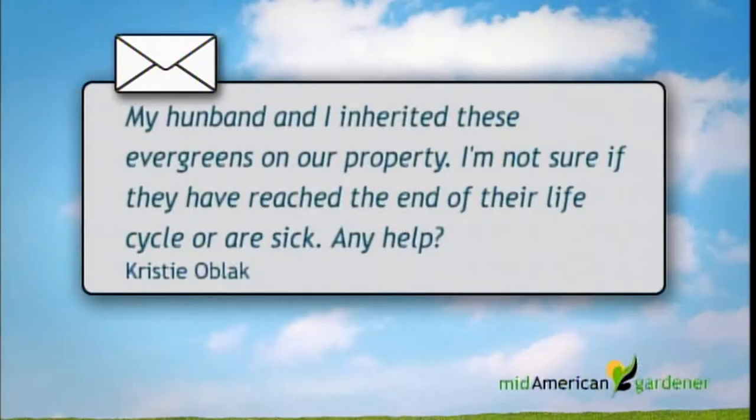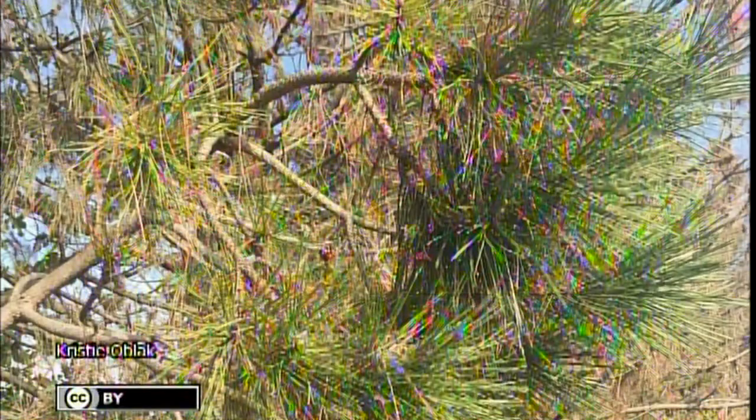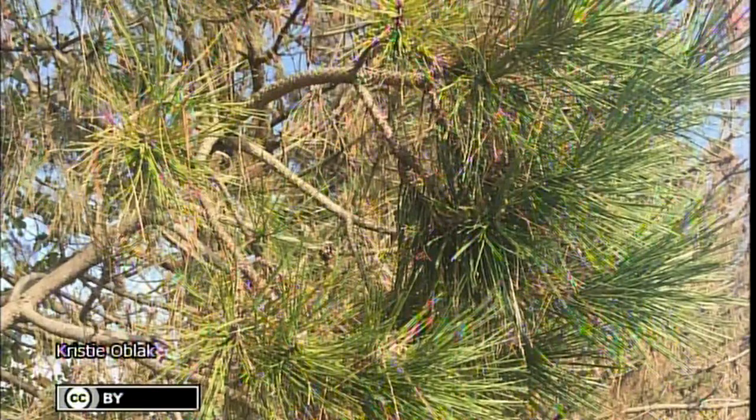Jim Schuster is a retired plant pathologist and horticulturist with the University of Illinois Extension. He's addressing an email about an Austrian pine. The owners inherited the property with the trees already on it — roughly 25 years old and definitely sick. They have a disease called Diplodia (D-I-P-L-O-D-I-A), which had its name changed to Shiroffus and is now being called Diplodia again.